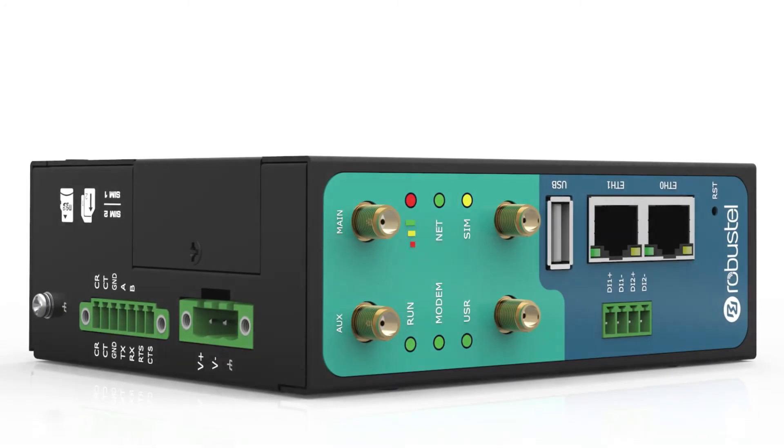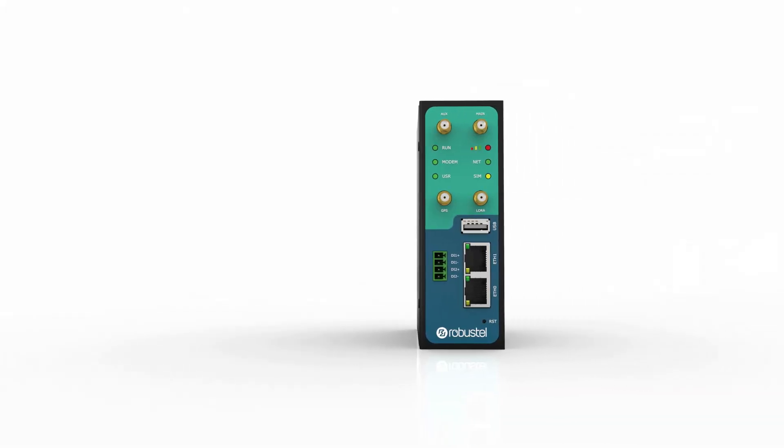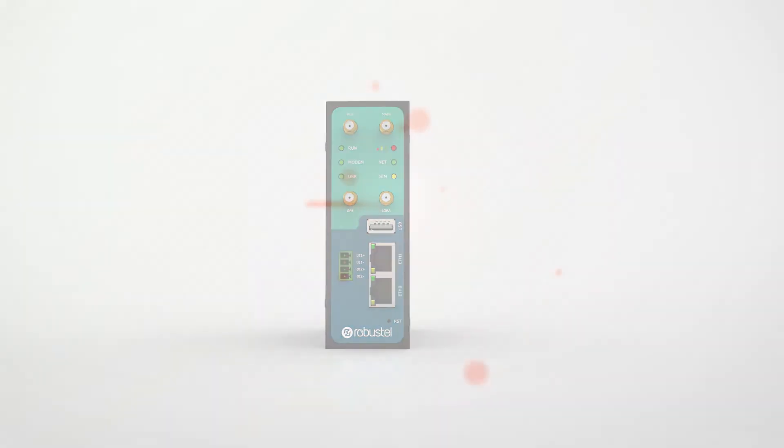With great compatibility, industrial-grade quality, and easy customization, the R3000LG gateway can satisfy your need for wireless, long-distance data transmission services.